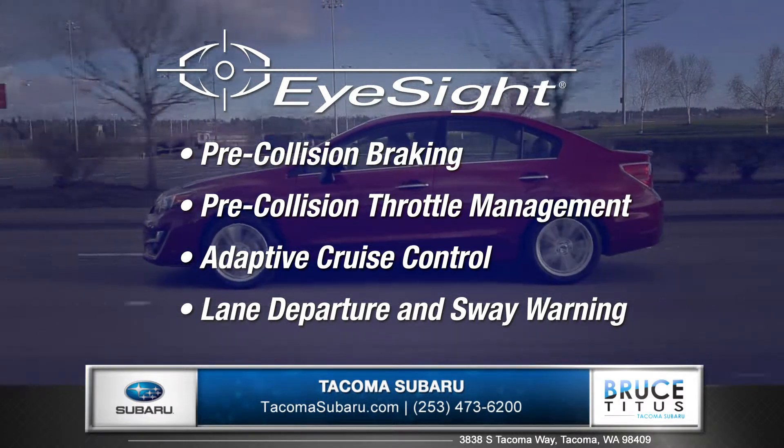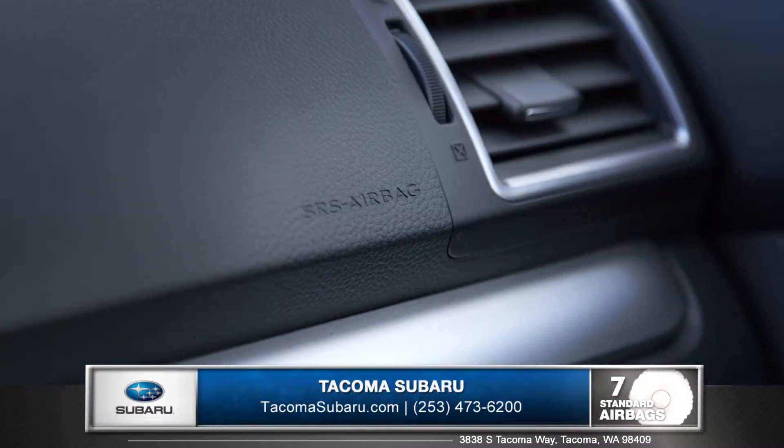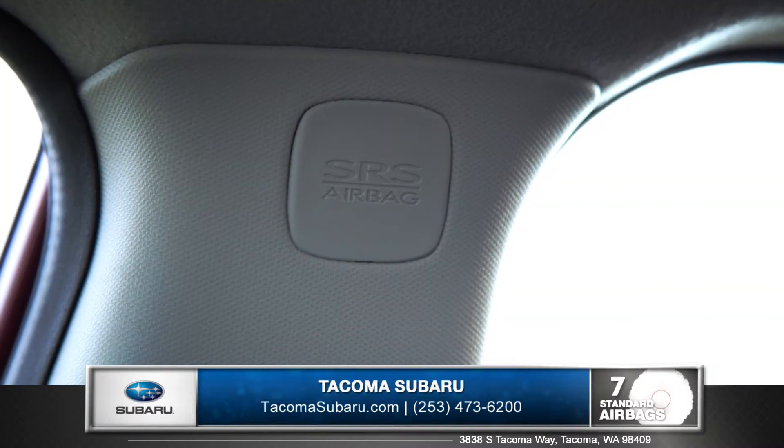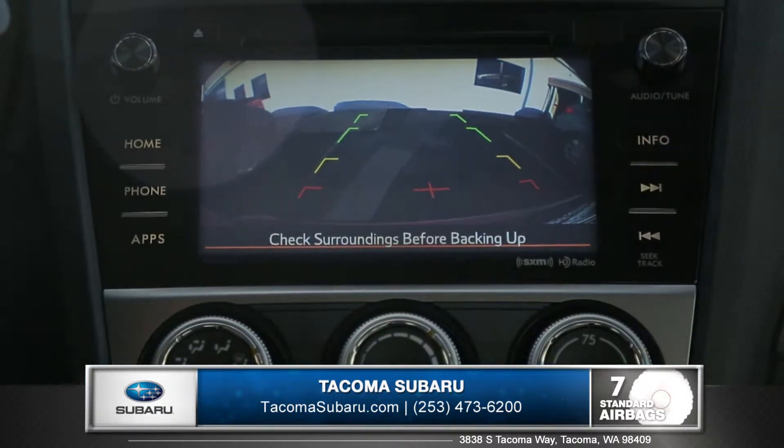and warns you when you're swaying outside your lane. Every Impreza features a total of 7 advanced airbags designed to both shield and protect. The rear vision camera makes backing up and parking easier than ever.